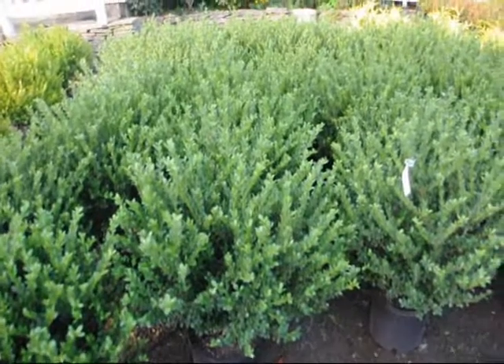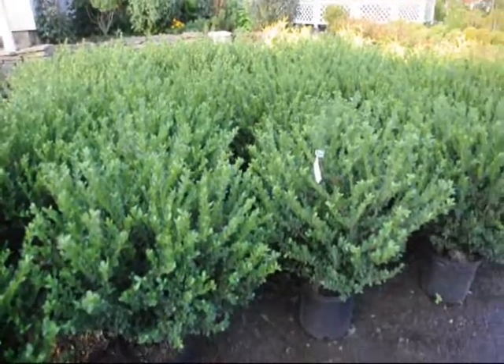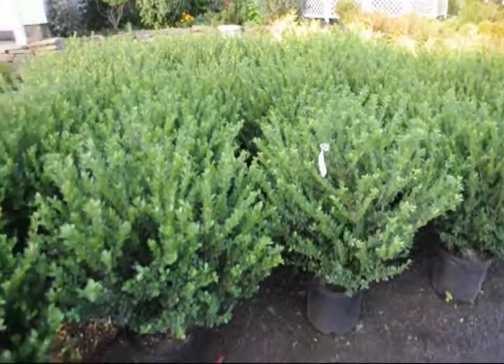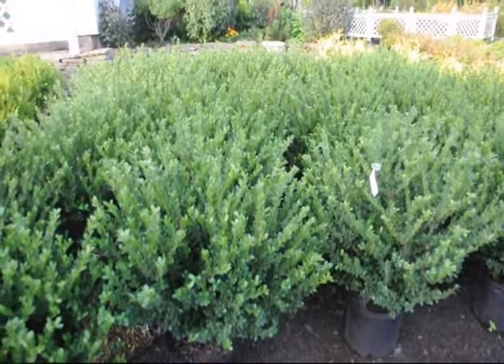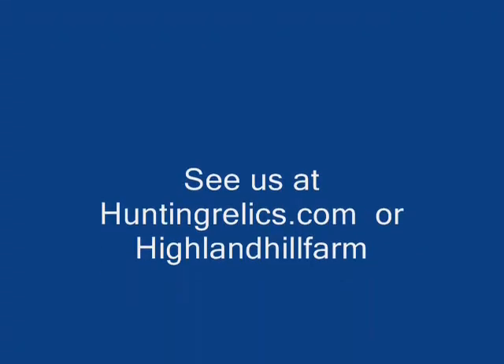These are Bennett's Compact Hollies — a nice bush for along a walkway. Easy to maintain, hardy, and not expensive. Give us a call: 215-651-8329 at Highland Hill Farm. Thank you.